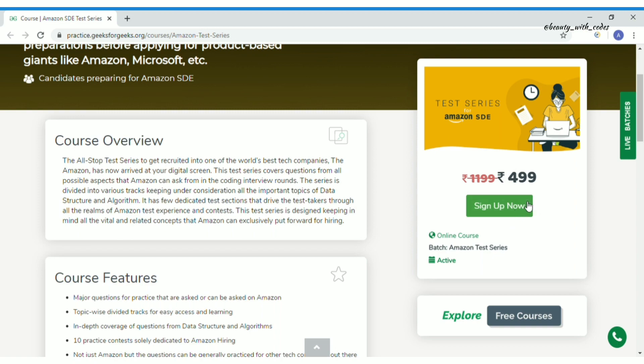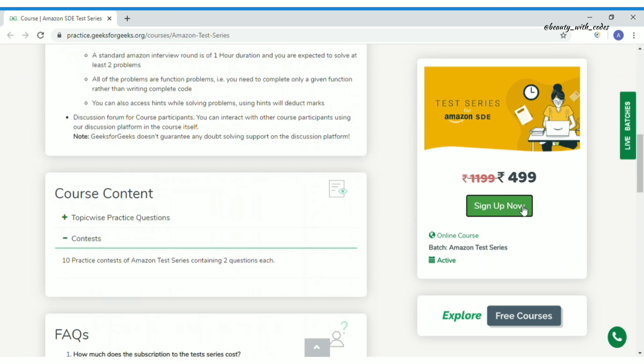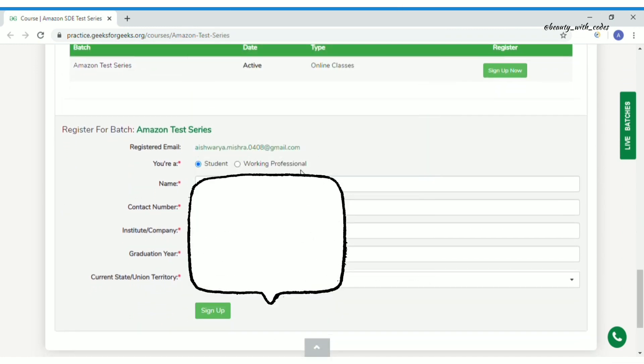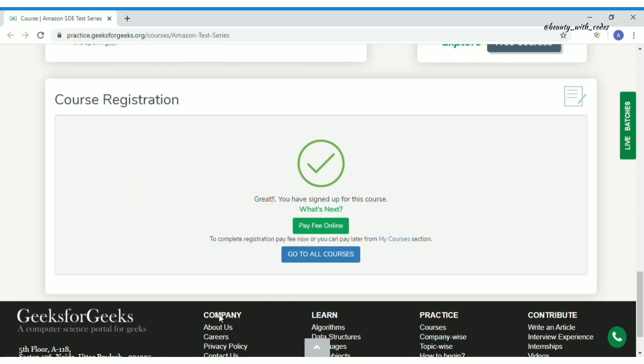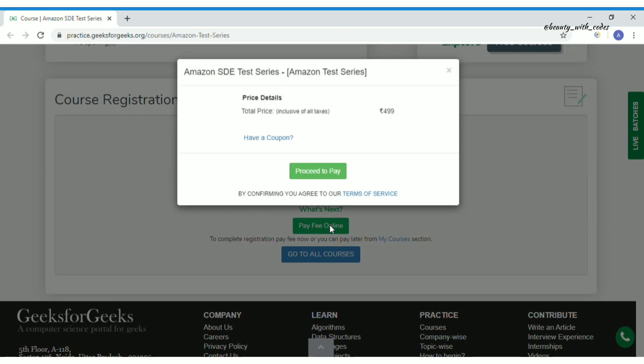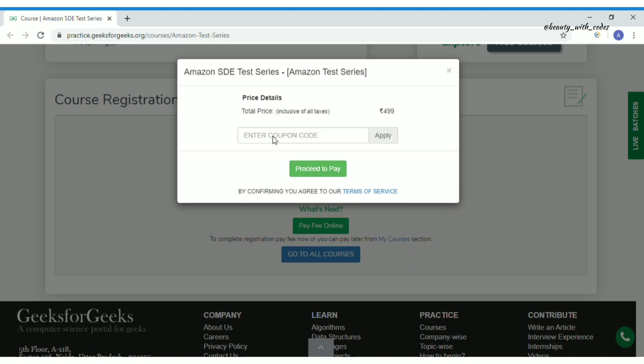To get enrolled, you sign up here and fill in all your details. After signing up you'll see 'Pay Fee Online' — don't worry, the total price shows as 499. If you have a coupon, click 'Have a Coupon', enter the coupon code there, and then proceed to pay for free.